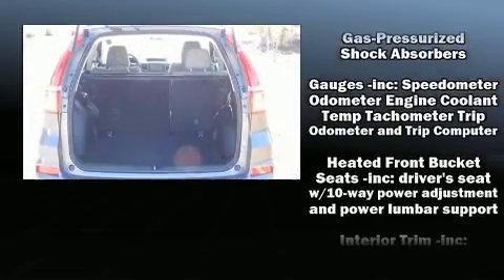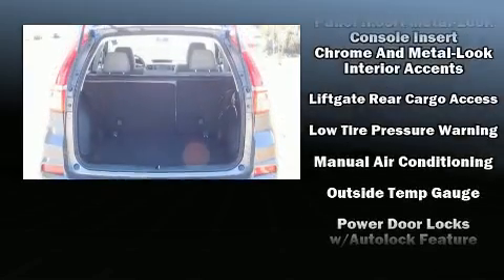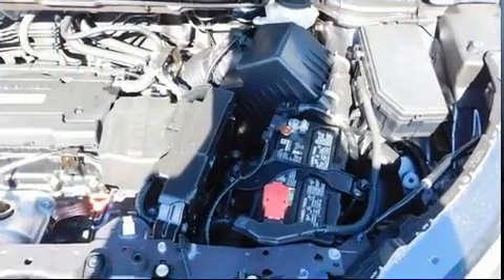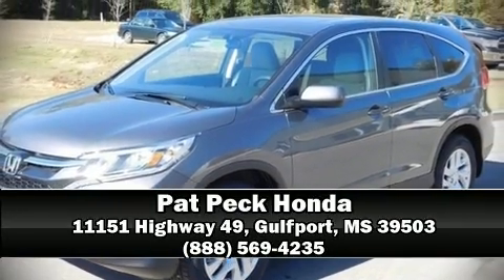Additional safety features include a security system and four-wheel disc brakes with ABS. Brake assist technology provides extra pressure when applying the brakes. We have a skilled and knowledgeable sales staff with many years of experience satisfying our customers' needs.